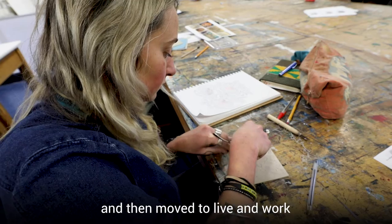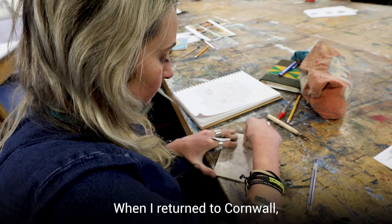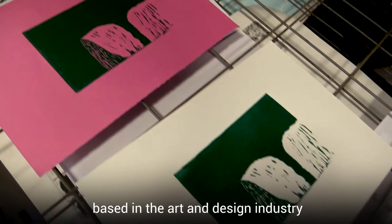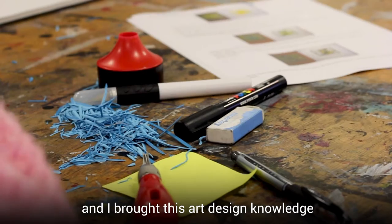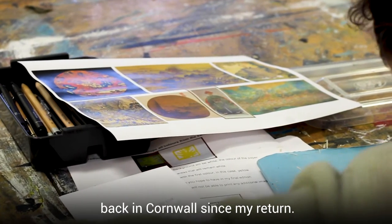I originally studied at Cornwall College as a graphic designer and then moved to live and work in central London for many years as a publishing designer. When I returned to Cornwall I returned with a wealth of knowledge based in the art and design industry from my time in London, and I brought this art and design knowledge to bear on the teaching that I've been doing back in Cornwall since my return.